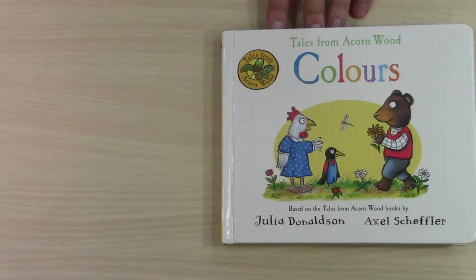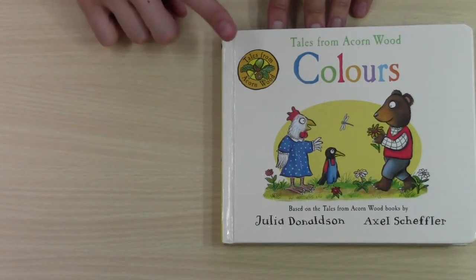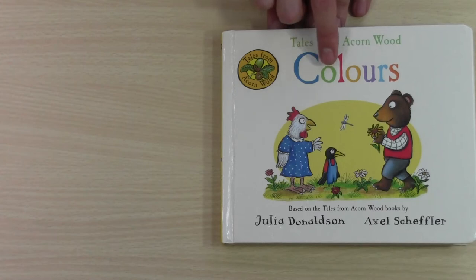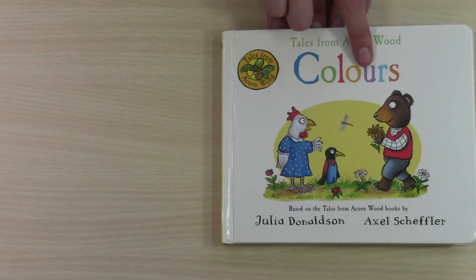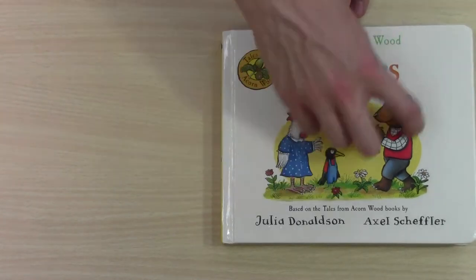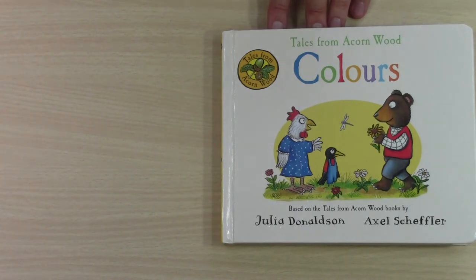Hello, everyone. Today we're going to read this book. It's called Colours. We have blue and green, red and yellow, purple, blue and orange. There are so many colours and so many animals. Let's see.